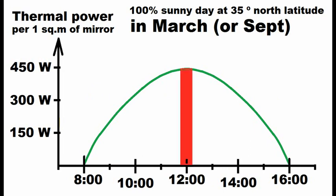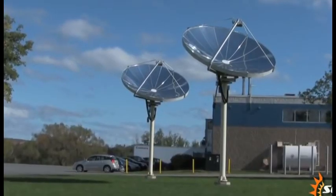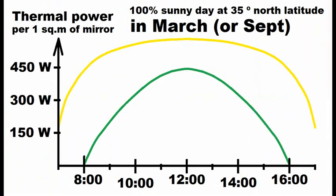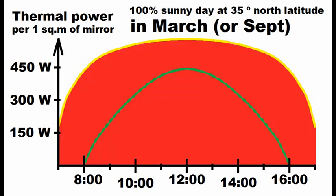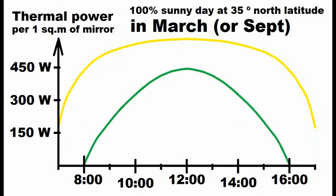We see that our motionless mirrors produce thermal energy only during approximately 8 hours, and their maximum thermal power will be around noon. Now let's analyze the case of this traditional solar heater which is constantly turning together with its receiver. Heat production from its one square meter is noticeably better than that of our motionless mirror. Adding the ability to turn mirrors slightly increases thermal power around noon, and drastically increases the power in the morning and evening. That is why heat production by turning mirrors is about two times that of motionless mirrors.